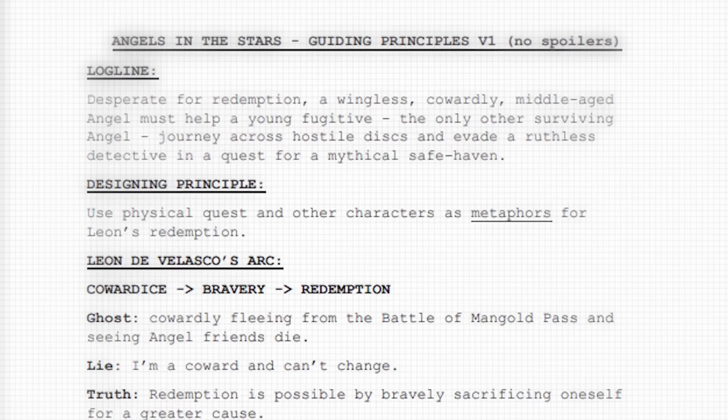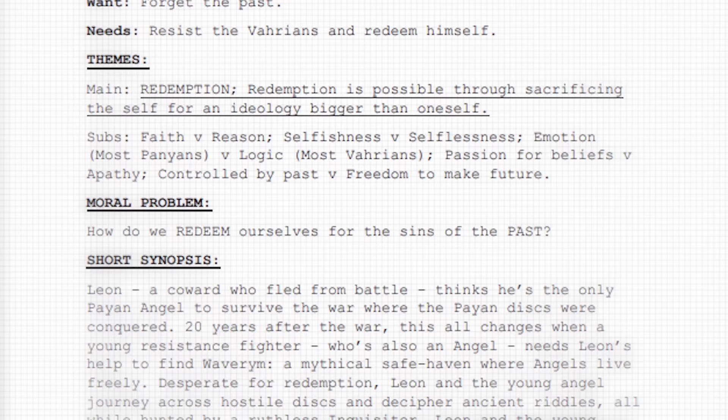It helps you sift through all those world-building notes to decide what's important to include and what should be left out. It makes sure every character, plot detail, and magical element serves the story you're trying to tell. You don't have to literally use a sticky note — personally I like a one-page guiding document that contains my premise plus details about my story's theme, my main character's arc, and a complete high-level synopsis from start to finish. I've linked to it in the description or you can go to jedhern.com/guide. Whatever medium you use, have something physical next to you when you're writing so you can quickly refer to it.